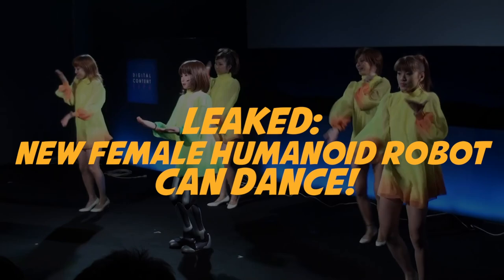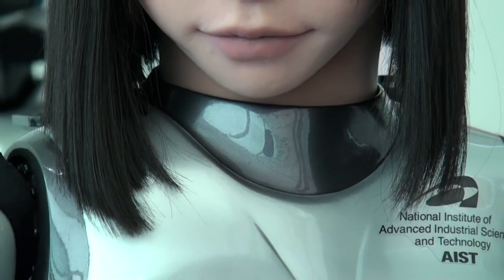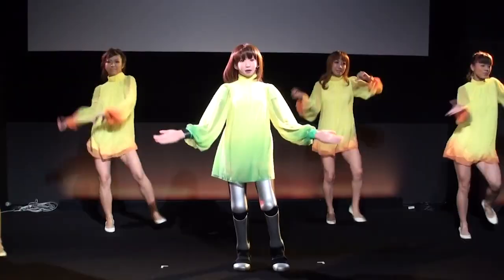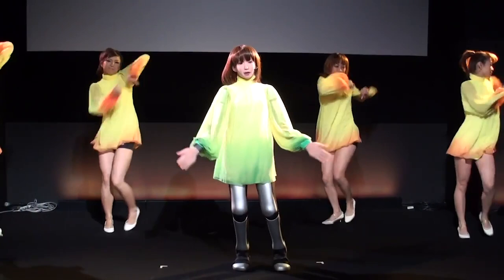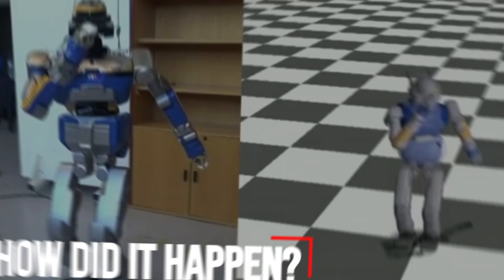A new female humanoid robot can dance! Japanese roboticists recently demonstrated a female humanoid robot singing and dancing along with a troupe of human performers. Video of the entertaining and surprisingly realistic routine went viral on the internet. Today, we find out more about this dancing humanoid.